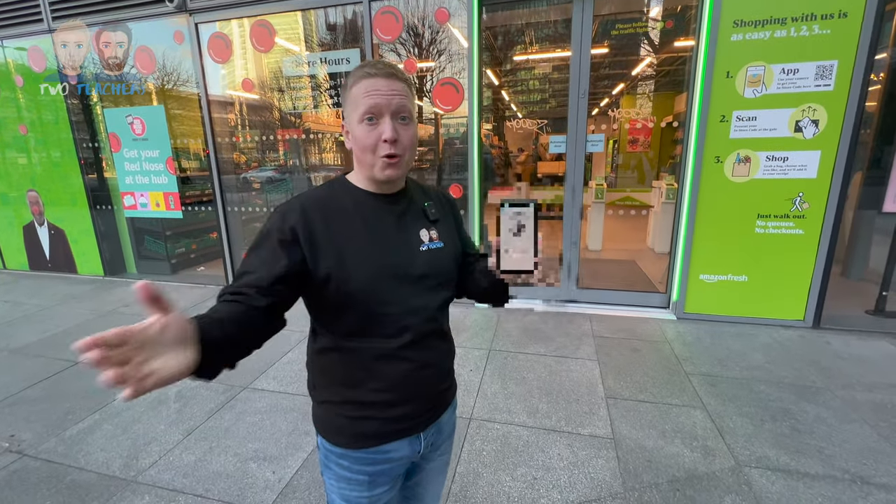We're going to try out Amazon Fresh, where you walk in, pick what you want up, and walk out. Let's try it.